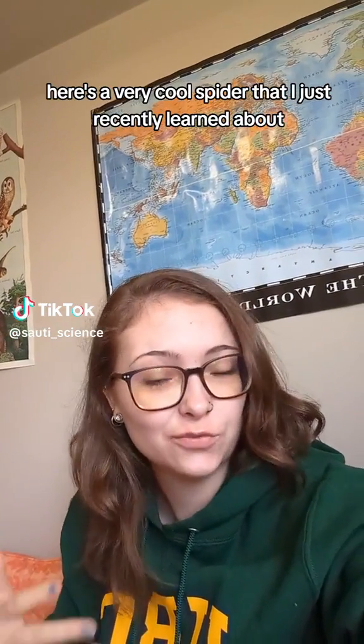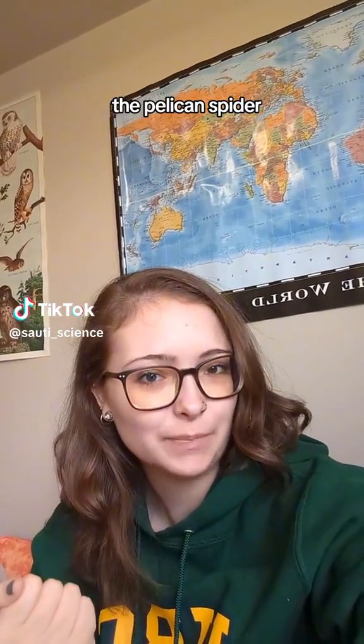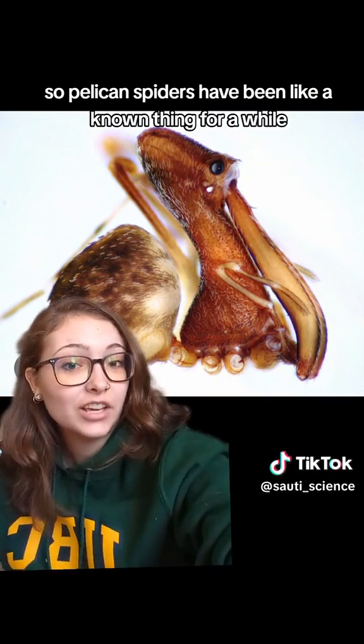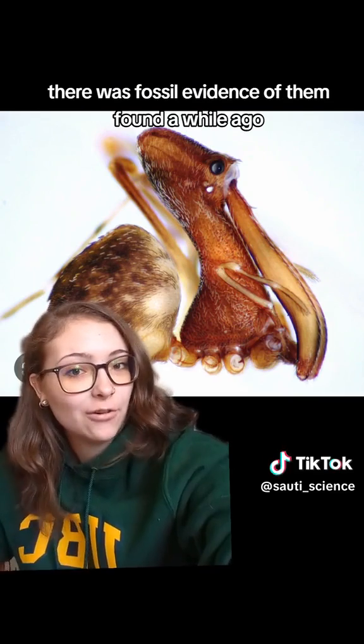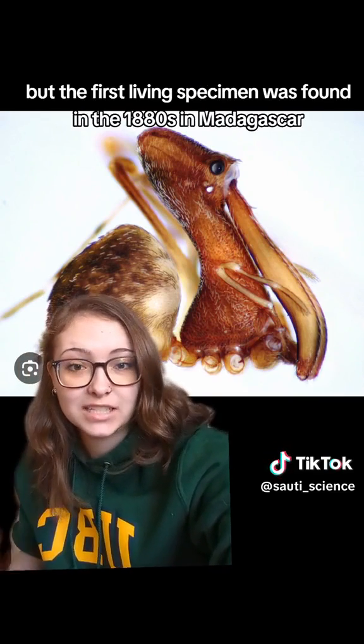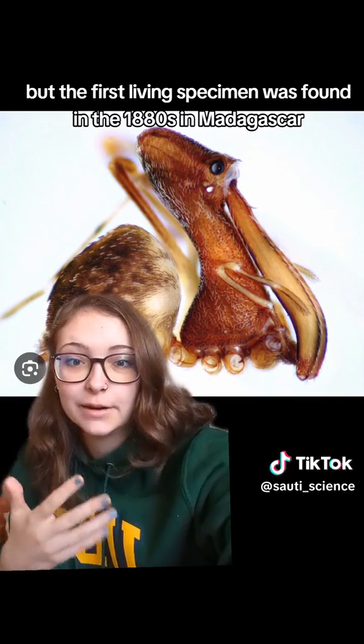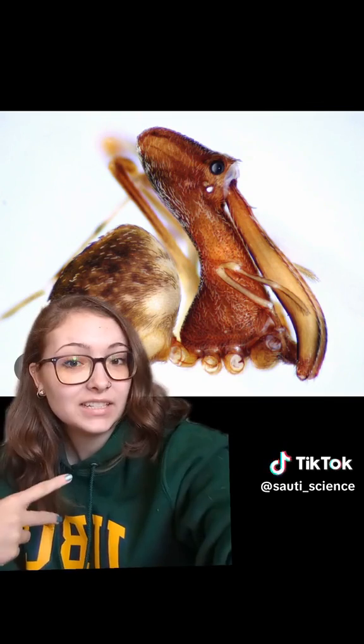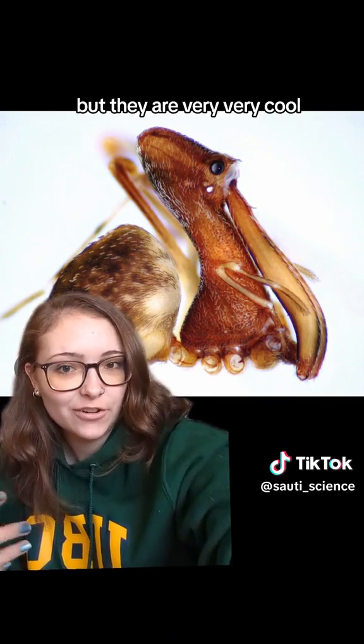Here's a very cool spider that I just recently learned about: the pelican spider. Pelican spiders have been a known thing for a while — there was fossil evidence of them found a while ago, but the first living specimen was found in the 1880s in Madagascar. So they've been kind of known about for a while, but they are very, very cool.